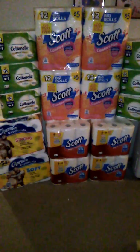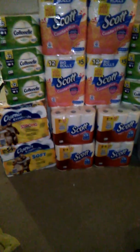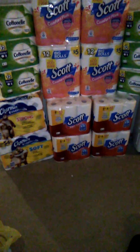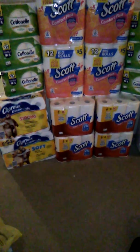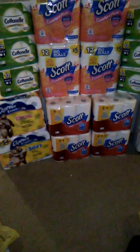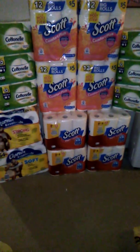This was my paper haul — Dollar General and Value Check. The Charmin was from Value Check. I grabbed two of the Strong and two of the Soft, and I already gave two away to my mom.